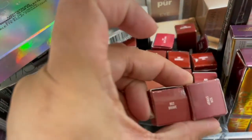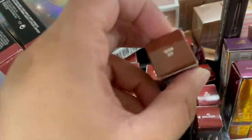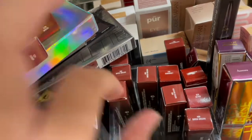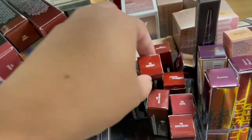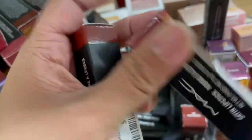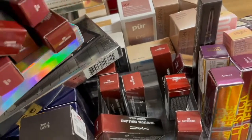The MAC lipsticks — these are Brave. We've seen Brave before. Syrup and Whirl are nice brown shades. As If I Care, I've seen this before but I'll swatch it. We have Baited Breath and Do Bonnet. They also have Retro. Oh my gosh, these MAC lipsticks are $7.99.